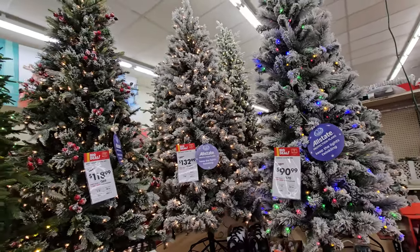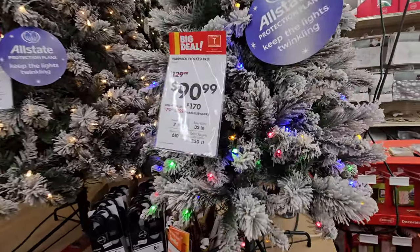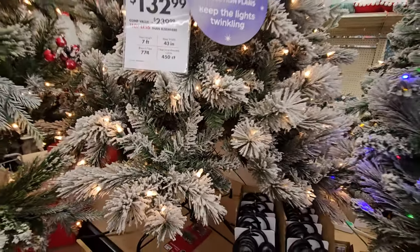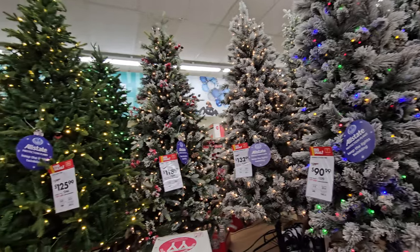So just looking at these two right here — you guys tell me in the comments and let's settle this once and for all. Do you guys like the colored lights or the white lights? I mean, I love them both, but I kind of lean towards the white lights.